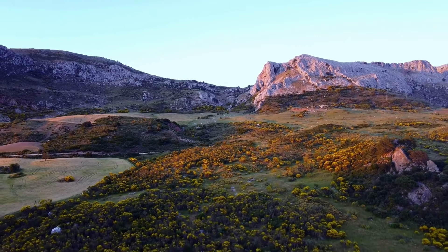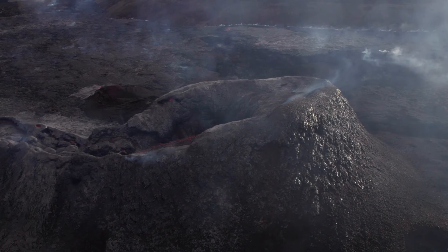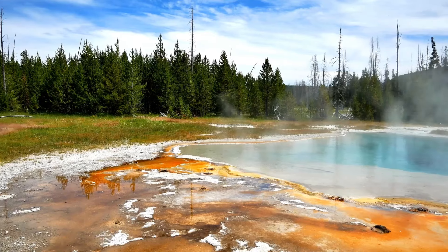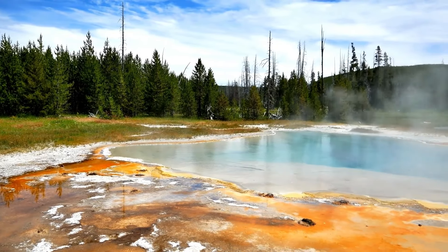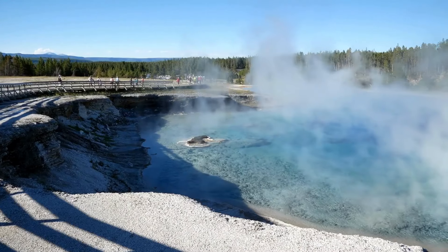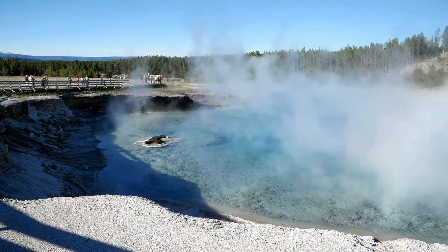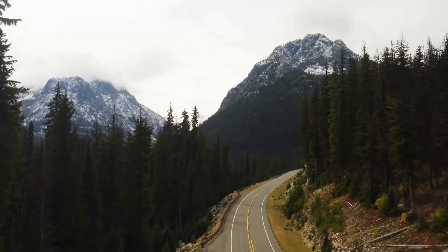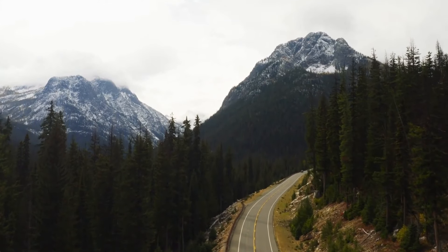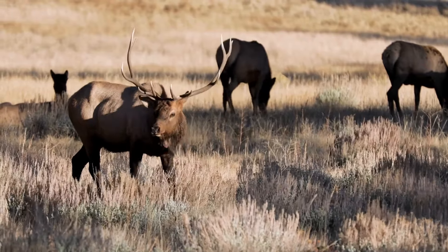Throughout its history, the Rocky Mountain region has experienced significant geological events. Notable earthquakes and volcanic eruptions have periodically shaken the area, leaving lasting impacts on the landscape and ecosystems. The Yellowstone Caldera, located in the Rocky Mountains, is a supervolcano that has erupted with cataclysmic force in the past, reshaping the region each time. The aftermath of volcanic eruptions created fertile soil that supported diverse plant life, while earthquakes have occasionally altered river courses and affected wildlife habitats.